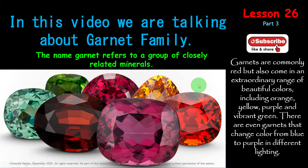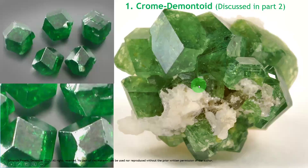That is color change Garnet as we learned earlier. Now, this is chromium-rich Demantoid, which we discussed in Part 2 earlier. These are Demantoid Garnet crystals — see the Garnet shape. See the Garnet rough Demantoid Garnets. We can find these in Ratnapura, Sri Lanka also.